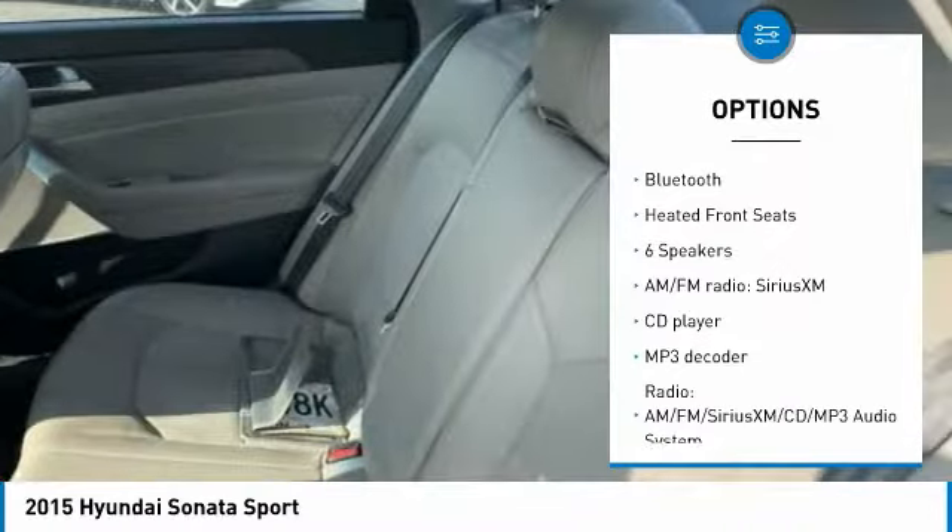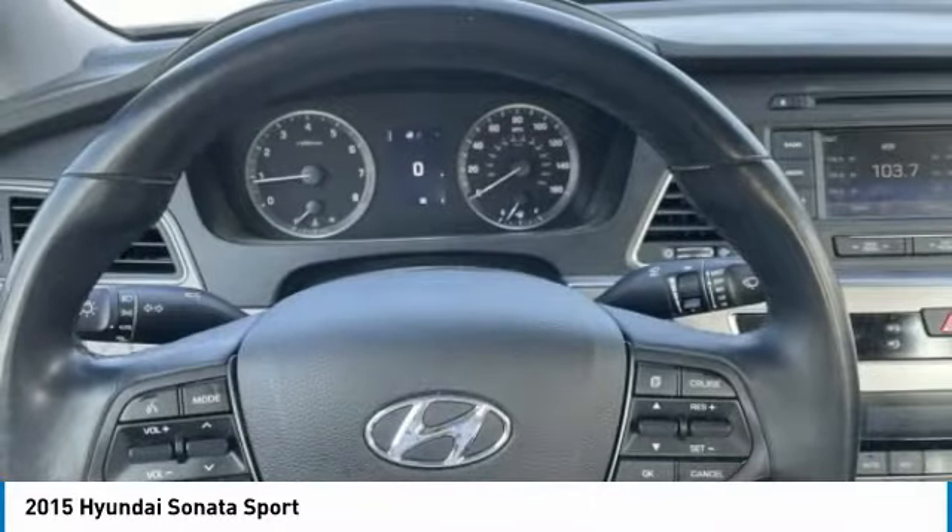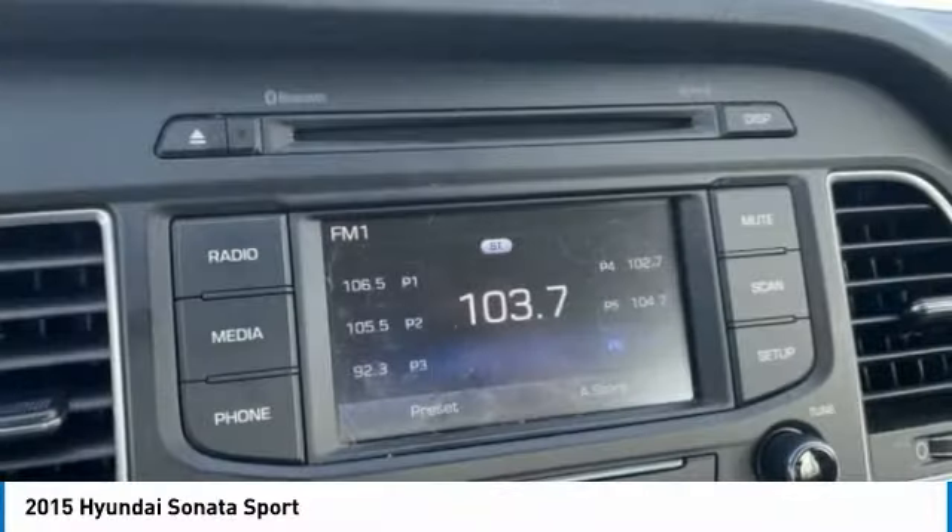Traction control, remote keyless entry, four-wheel disc brakes, rear window defroster, Bluetooth, heated front seats.